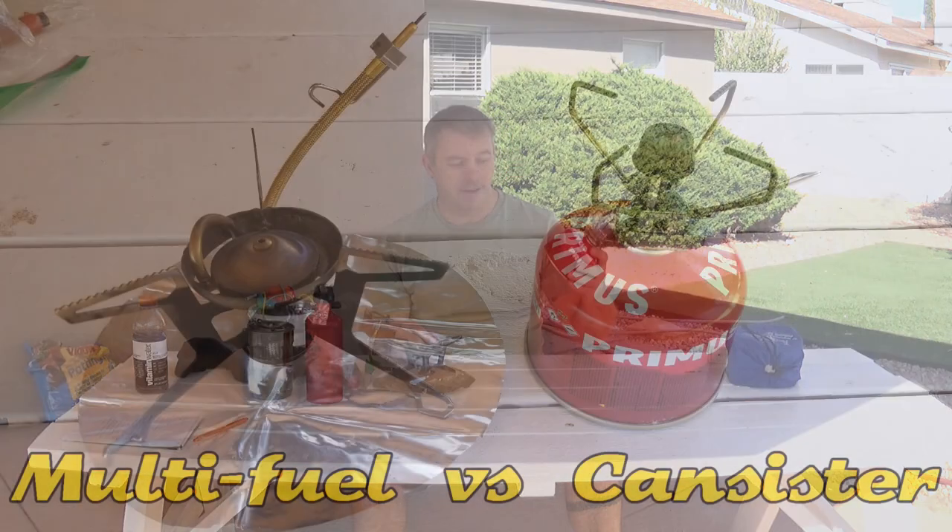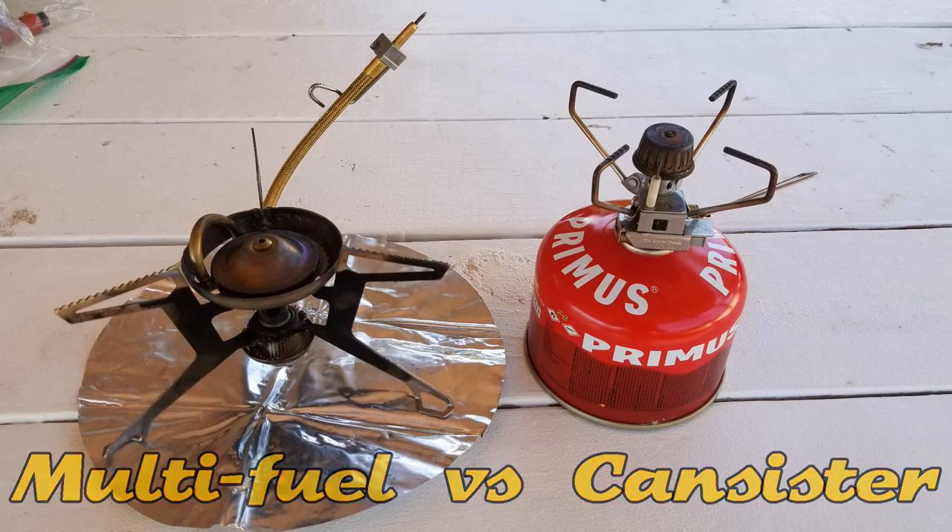Welcome to my channel. In this video I wanted to get back to the camping theme from earlier in the summer and specifically talk about two different types of stoves — the canister stove and the multi-fuel stove — primarily the main types you'll find for backpacking, camping, and moto camping. I'm not going to endorse one over the other, but over the last couple of months I've been using both depending on the type of travel I've been doing.